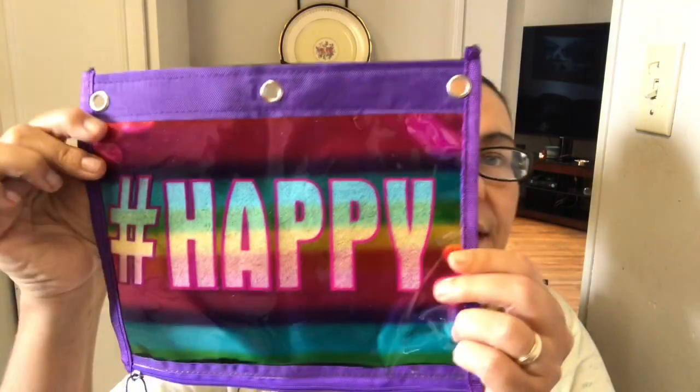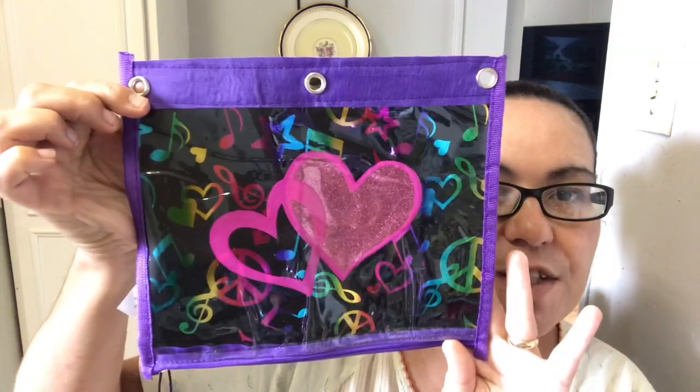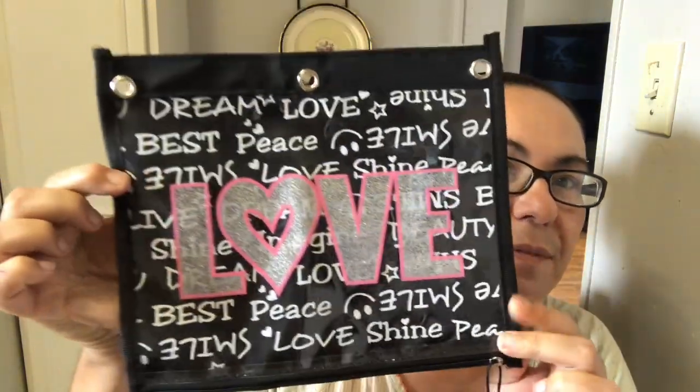I also got a purple one with metallic colors that says 'Hashtag Happy.' It's a good size and you can even clip it to your binder. Then I got one with music notes and hearts — one heart is pink glitter, very pretty. And then I found one that says 'Dream, Love, Smile, Peace' with love in pink and silver glitter. Those are the only four designs I found and seen.